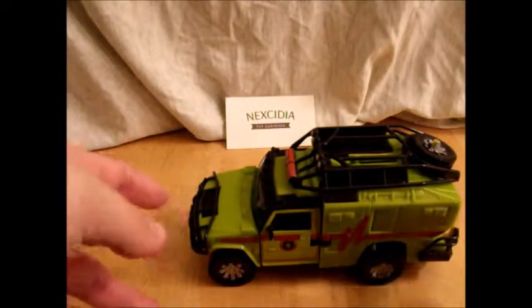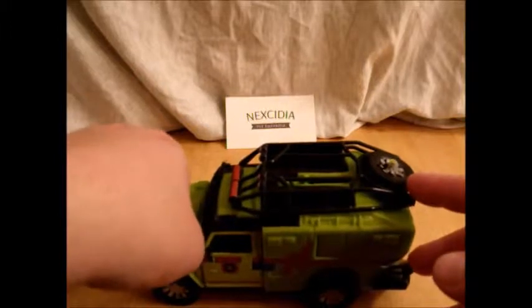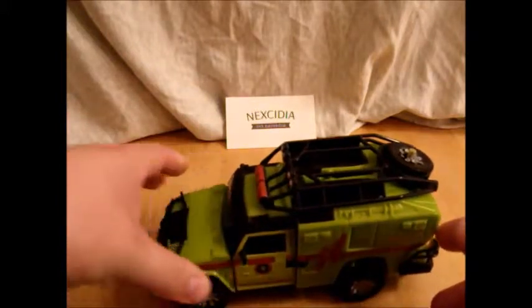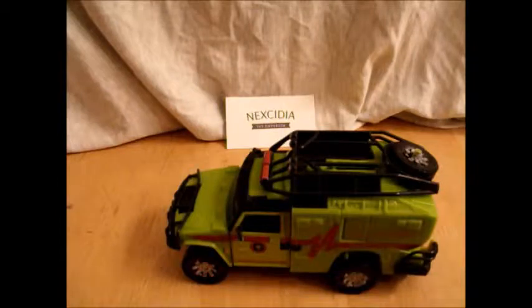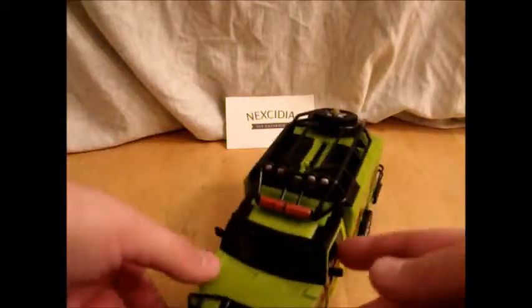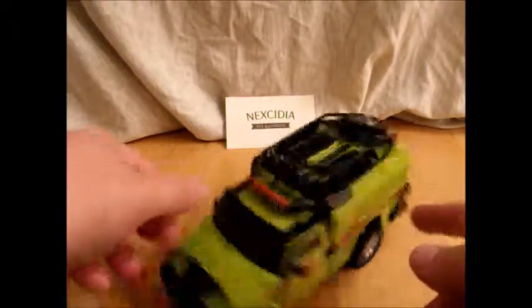Why? I can't say the best part of Ratchet wasn't his white on red color scheme, if that sentence makes any sense. So I don't know why they went and turned him green. Maybe because he's not a repaint of Ironhide anymore, but we'll get to that.